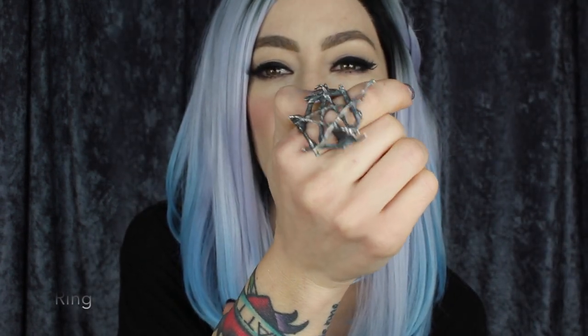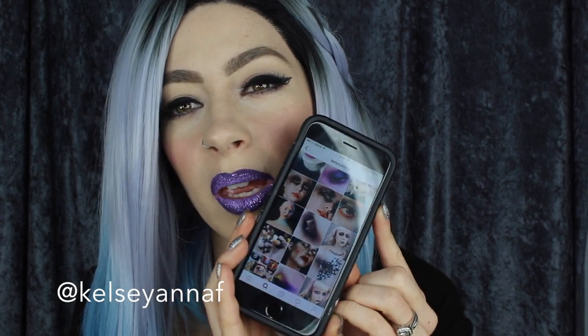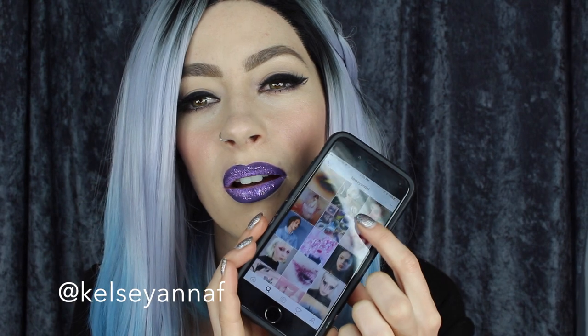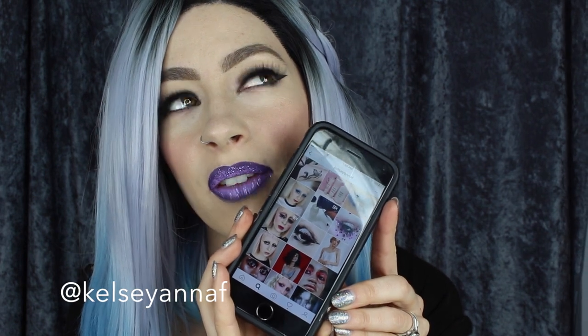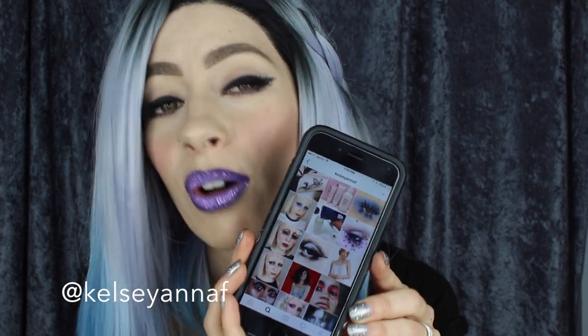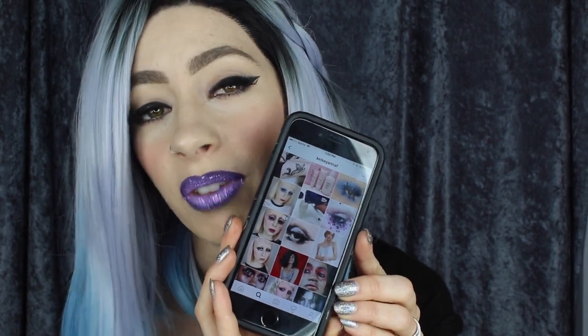My newest jewelry purchase is this pentacle ring from Burial Ground. I'm absolutely obsessed with their jewelry — they have a super dark aesthetic to their designs, and all of these are little hand-cast twigs. The artist I wanted to share this week is Kelseyana Fitzpatrick. She is amazing and definitely a huge inspiration for me. Stephanie actually even dubbed her the next Alex Box. If you're not following her, go follow her for some amazing inspiration — she is definitely one of my favorite Instagram artists.